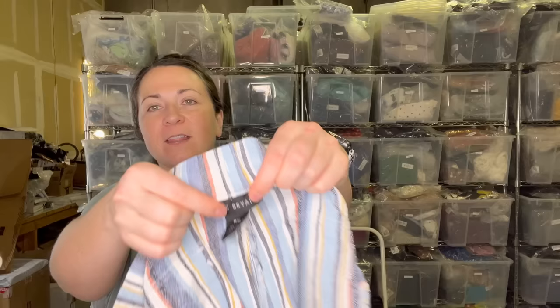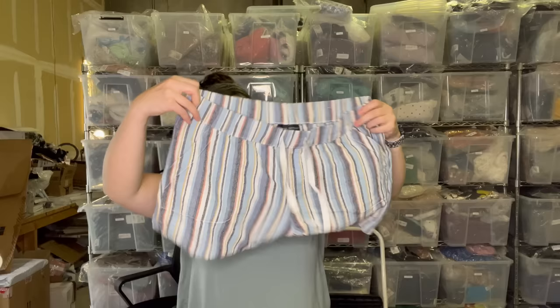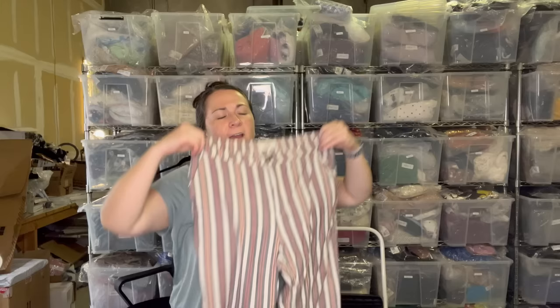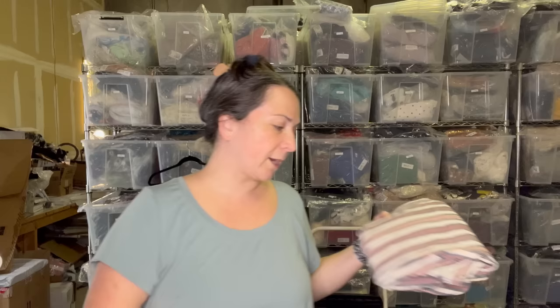These are a pair of Lane Bryant shorts, definitely a newer tag style for Lane Bryant — size 14/16. I have to imagine these are a linen blend given the feel of them. Once again, my size — I could really build a nice wardrobe here today. Look at this — another Marine Layer piece. This one looks like a women's, it's a size large, and they're a pair of pants. It might be a linen blend. I first really learned about this brand when I consigned some clothing for my brother — I should reach out to him and see if he has any clothes he wants me to consign again.